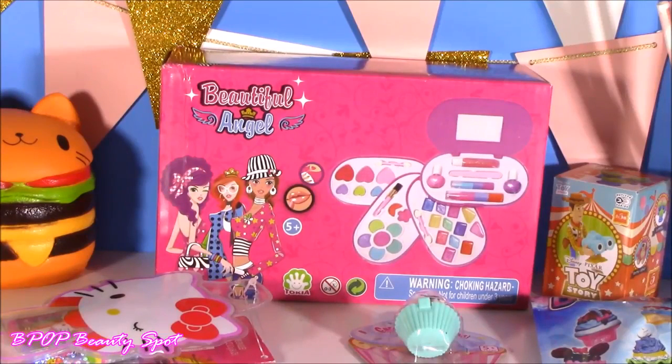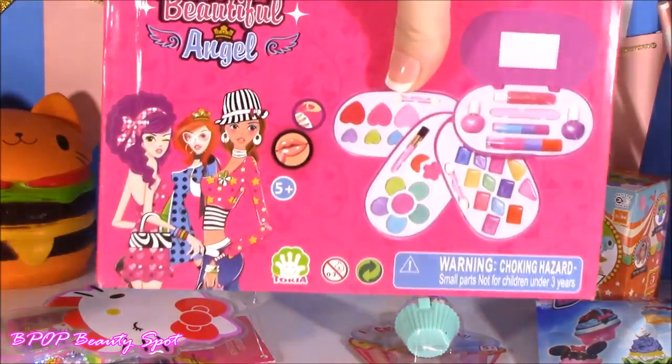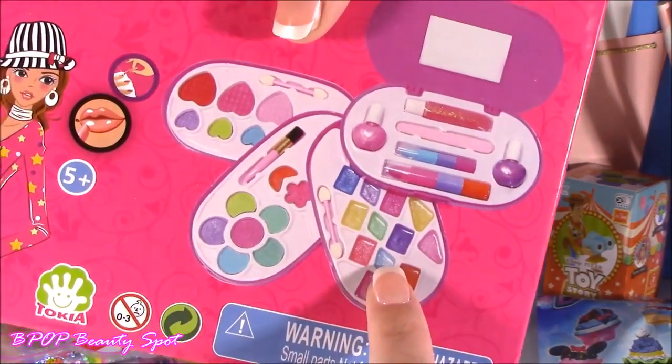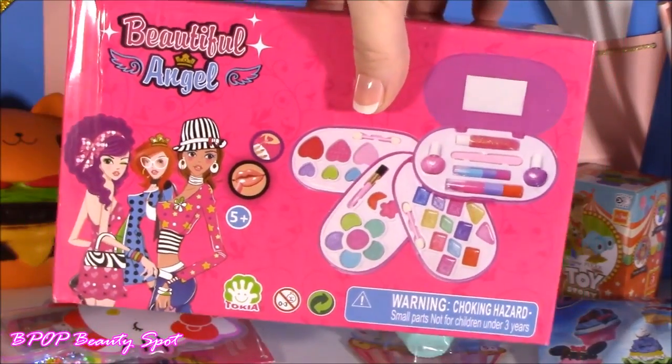It is time to begin — let the beauty cuteness take over. I'm going to be starting with this one I've never heard of before: it is the Beautiful Angel makeup kit. It comes with all these little tiers, almost like a little vanity. I see some lip balm, I see some shadows, tons of cute things in there. Let's pop it open.